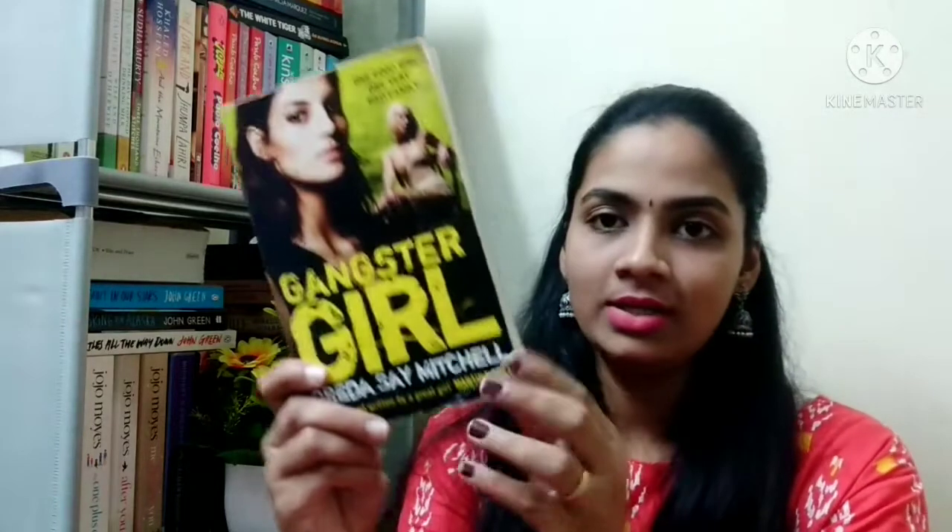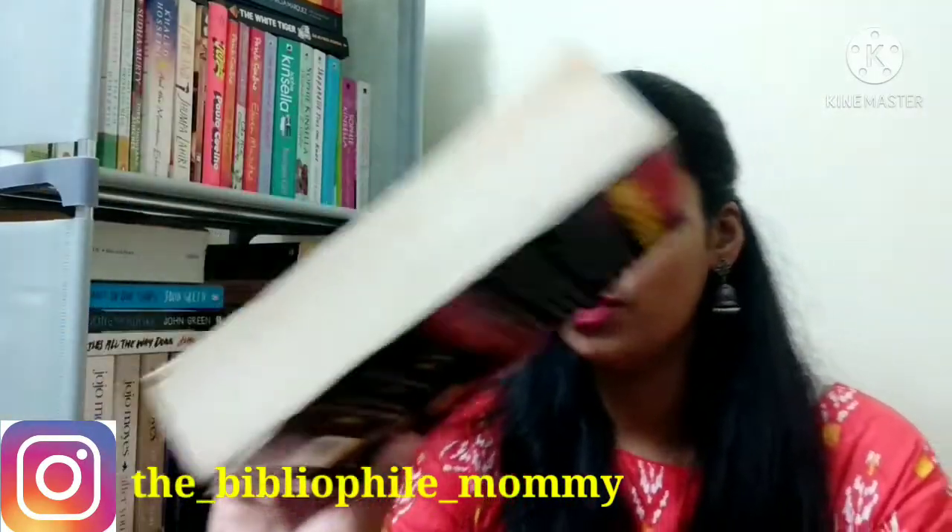The last book I see in the box is Gangster Girl by Dreda Say Mitchell. I have no idea about this book and didn't find particularly good reviews on Goodreads. I don't really like the cover — I somehow feel I won't enjoy the book, but let's see. If I get to read it this year I'll share my thoughts on Instagram and in wrap-up videos. The condition is okayish — there are some brown spots on the outside and on the pages inside — but otherwise it looks acceptable.